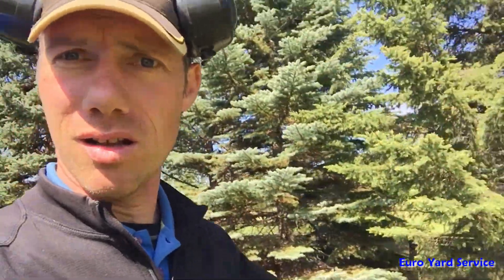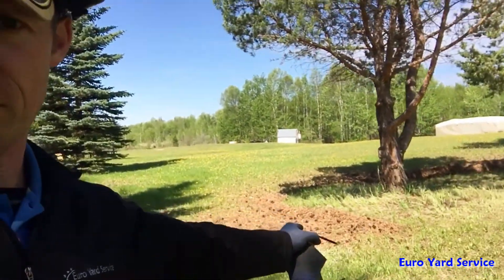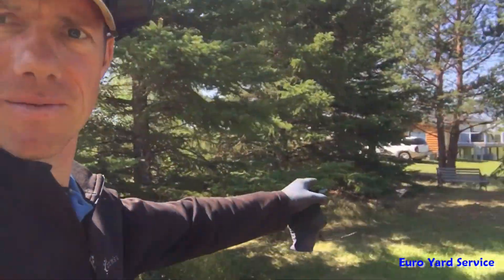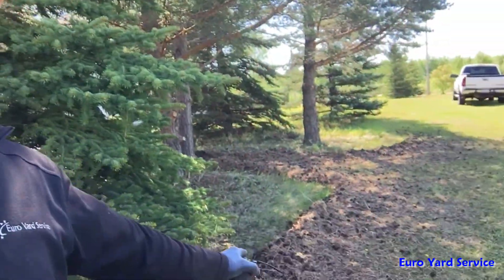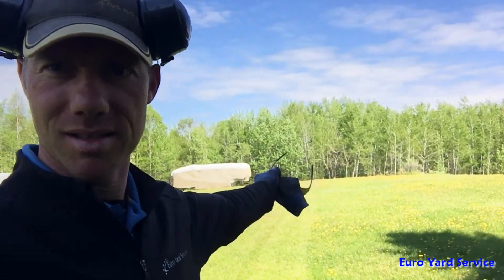This is one pile — we blew it all out from those spruce trees, pines, and cedars. There's more to be raked up over there — more needles and pine cones and all that goodness that needs to be cleaned up. And back there is a dump pile. That's the end of this cleanup job.